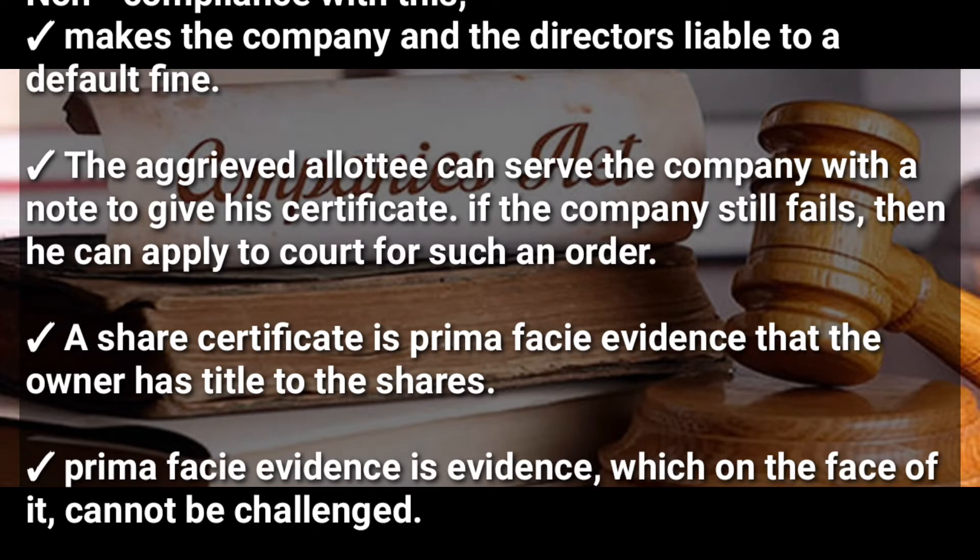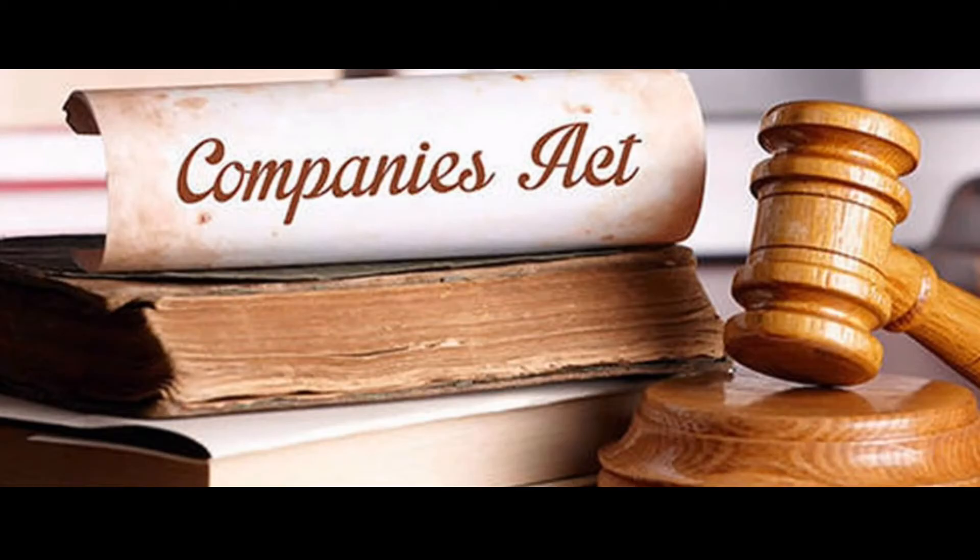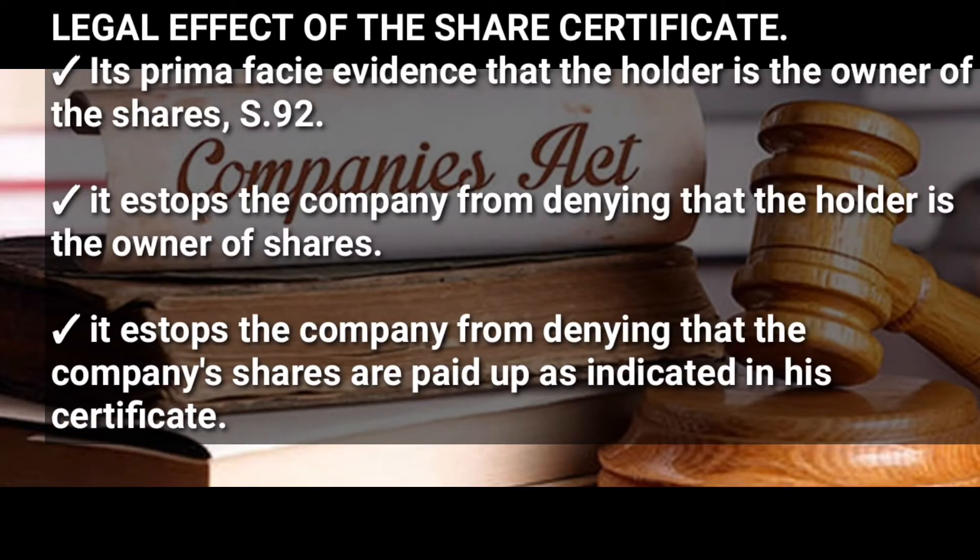A share certificate is prima facie evidence that the owner has title to the shares. Prima facie evidence is evidence which on the face of it cannot be challenged. Looking at the legal effects of a share certificate: first, a share certificate is prima facie evidence that the holder is the owner of the shares, according to Section 92 of the Companies Act.